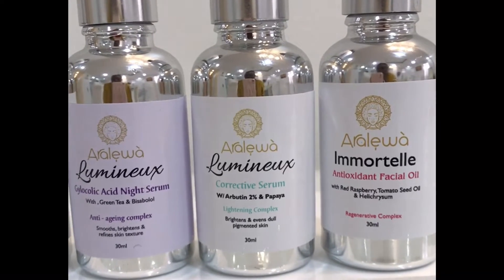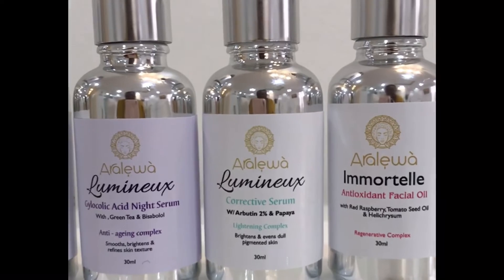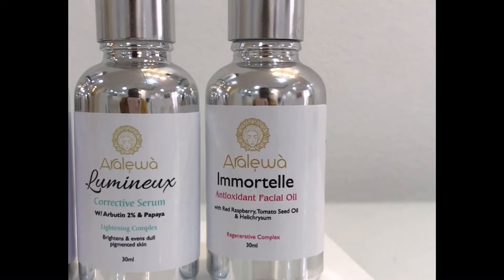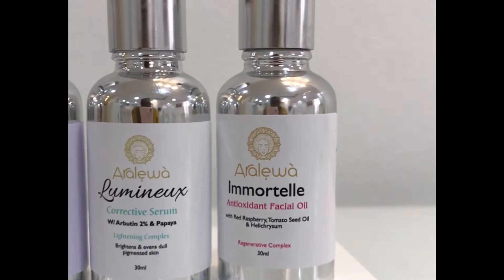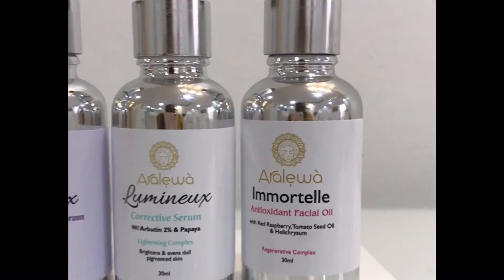We have the arbutin serum formulated at 2% to take away age spots, acne scars, and hyperpigmentation. We also have the papaya serum which gently exfoliates your skin — this is called a lightning complex. Then we have the antioxidant facial oil: you just need about two to four drops, used on top of your serums, which are alcohol-free, fragrance-free, and oil-free.